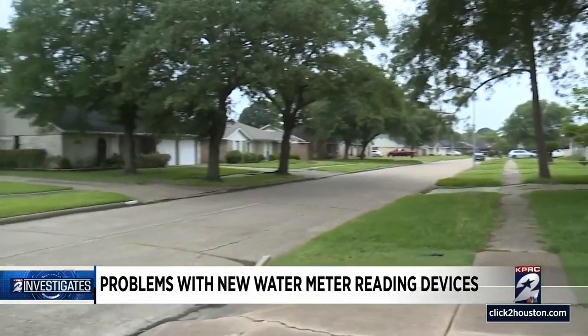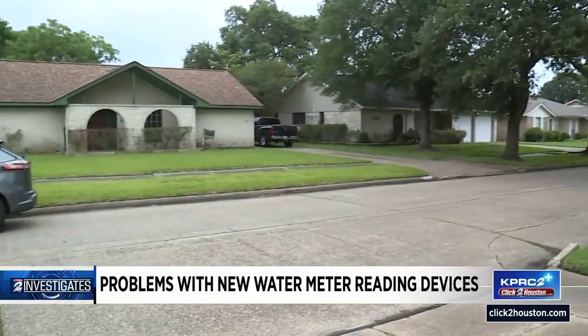"I could see maybe $400, $300, but $24,000? That's like a car — like buying a new car." His neighbors in Kirkwood South and the Sagemont area were also shocked.